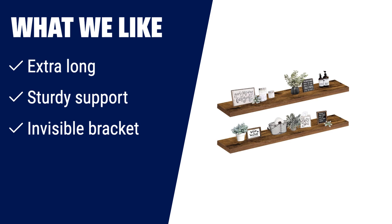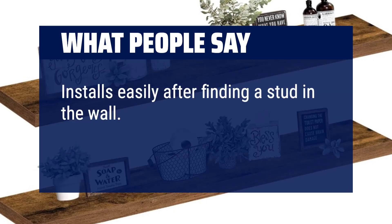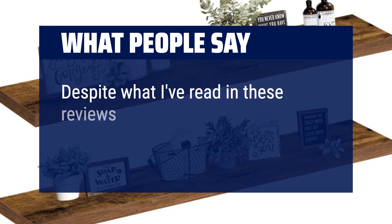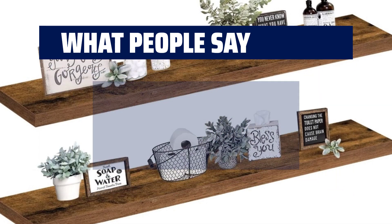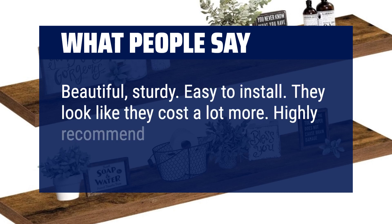Great for filling empty wall spaces and storing succulent plants and collectibles. Ideal for desks, fireplaces, entryways, vanities, and more. What people say: Installs easily after finding a stud in the wall. Finished product looks amazing — nice decorating shelf. Despite what I've read in these reviews, if hung correctly they are really sturdy and look great. Beautiful, sturdy. Easy to install. They look like they cost a lot more. Highly recommend.